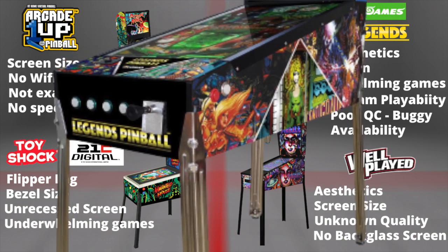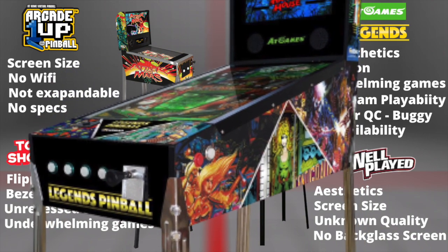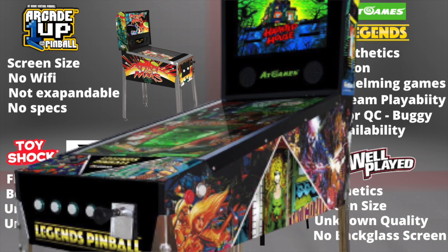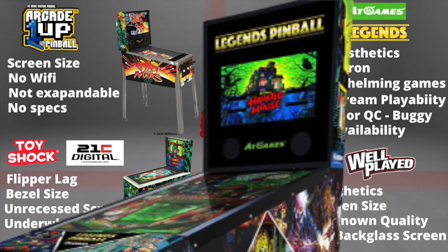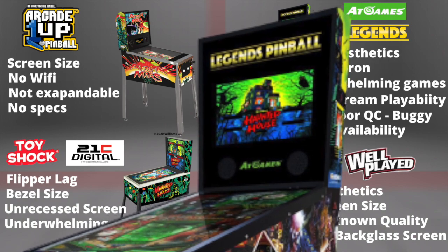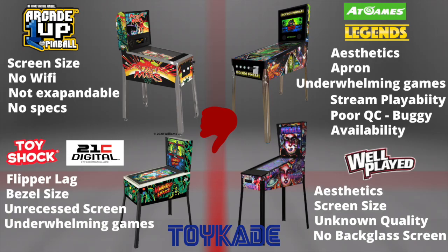At Games Legends Pinball — the aesthetics were immediately confusing when I first saw the image. It looks out of proportion at the back, at the front, and incomplete on the side. This design doesn't have a nostalgic look and appears compromised by the apron area. Same as Toy Shock, the built-in titles are underwhelming for me. Let's hope Farsight and At Games have upgraded their 3D technology, because the overall gameplay on the Toy Shock was good as a toy but not the best for a dedicated digital pinball table.